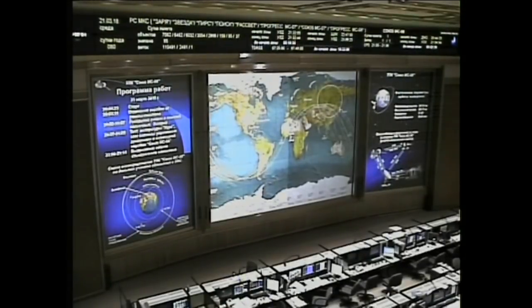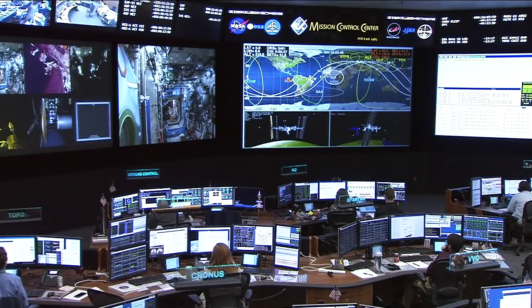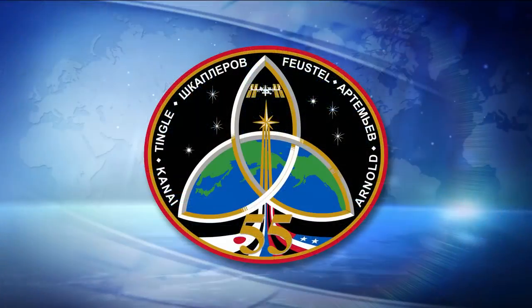I want to thank everybody for tuning in to watch these three humans blast off the face of planet Earth. I want to thank Reed Wiseman, NASA astronaut, for joining me here today on console — it's been a pleasure. Any chance I get to come to Mission Control, I'm here for you. Stick around — we're going to be bringing you replays of that fantastic night launch. Come back on Friday to watch them dock to the International Space Station. This is Mission Control Houston.